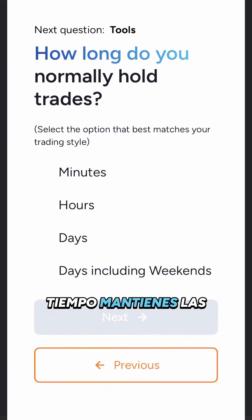Question 2: How long do you normally hold trades? I normally hold trades for no more than a few hours.